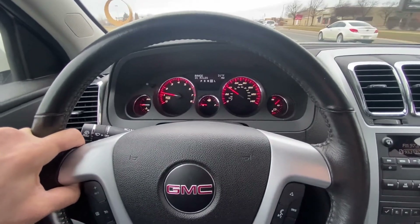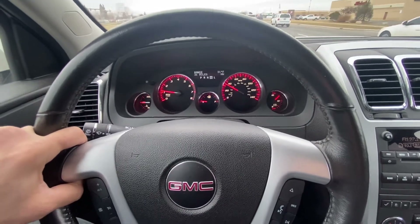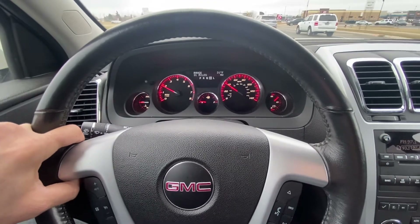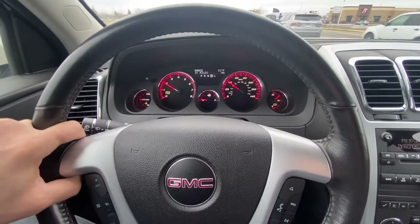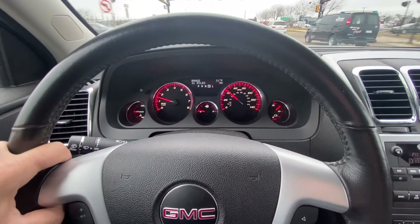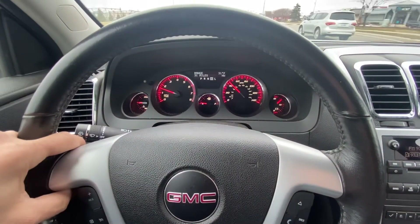Hello everyone, currently driving the GMC — this is for sale, it's a SLT all-wheel drive model, fully loaded. The only thing it is missing is the sunroof; everything else is there, leather heated seats. I really wanted to make this short little video clip to show you guys how well it drives — no shakes, no vibrations, no check engine lights.